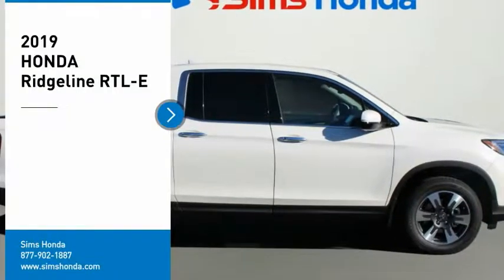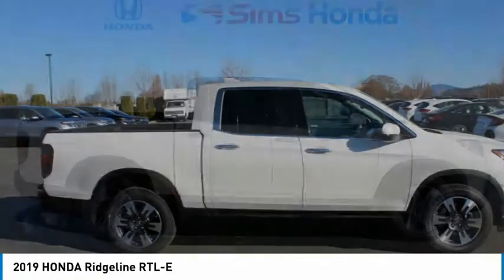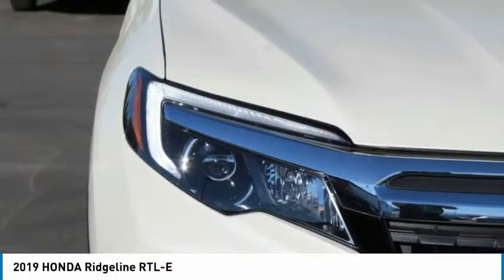We are pleased to show you the 2019 Ridgeline. The Ridgeline was designed to give you exactly what you need to get the job done. And with Honda quality built right in, this truck can be with you for the long haul.